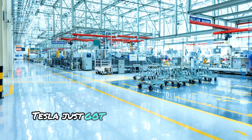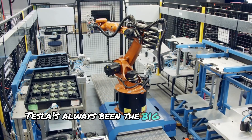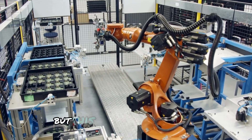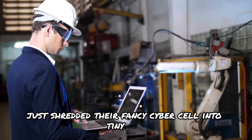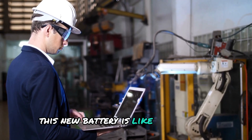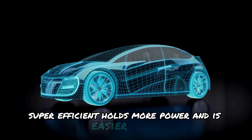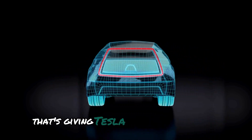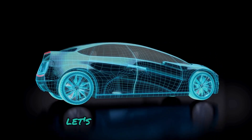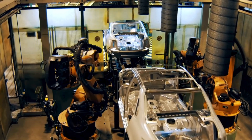Guess what? Tesla just got a reality check from a brand new company. Tesla's always been the big cheese in the battery world, but this new kid on the block just shredded their fancy cyber cell into tiny bits. This new battery is super efficient, holds more power, and is easier to use. Curious to know more about this battery that's giving Tesla a run for its money? Let's dive in and discover the mind-blowing tech that's got everyone talking.